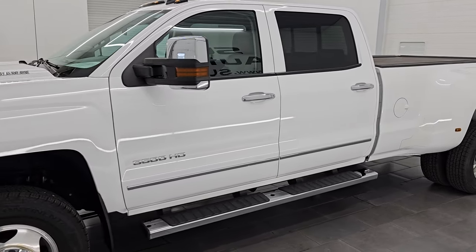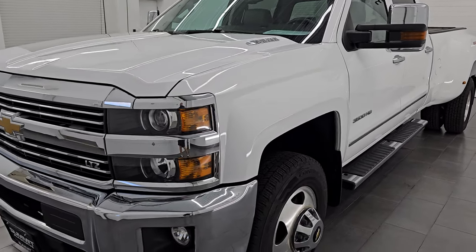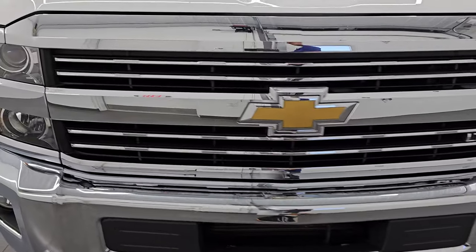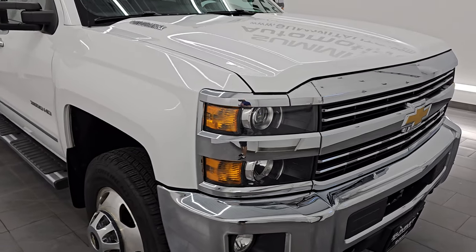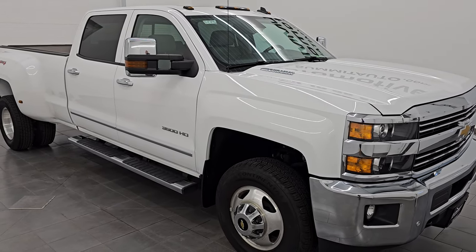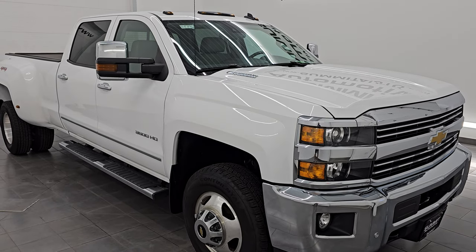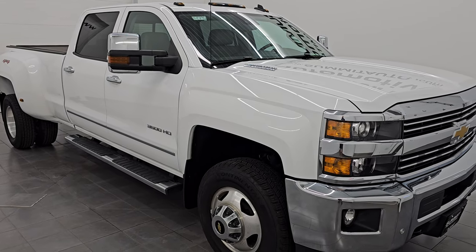This 2015 Chevy Silverado 3500 has the 6.6 liter Duramax diesel engine — the LML engine, which puts out 397 horsepower. It's paired up with a 6-speed heavy duty Allison transmission. This truck has been fully safetied and inspected by our service shop, has a fresh oil and filter change, and all the fluids have been checked and topped off. It is 100% ready to go.